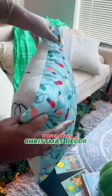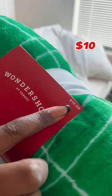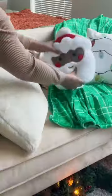I am not gatekeeping these Target deals. This pillow is interchangeable and you can use either side for a different design. This throw blanket has this velvet texture that I love.